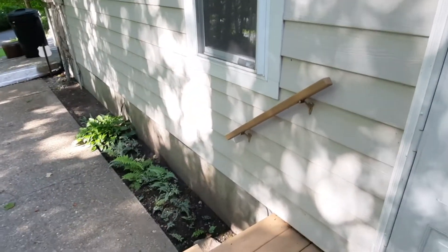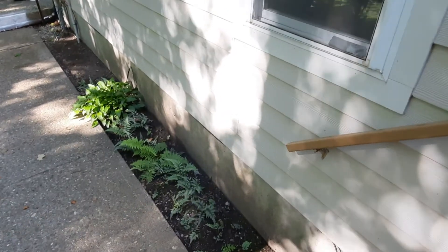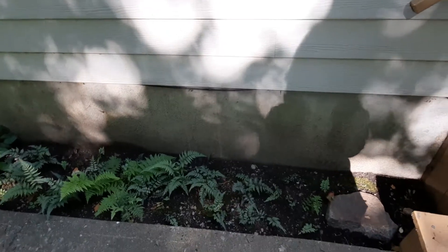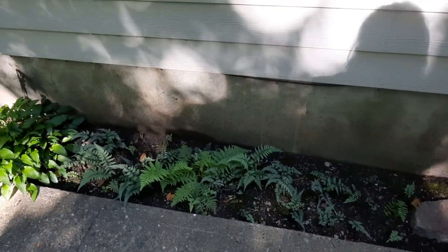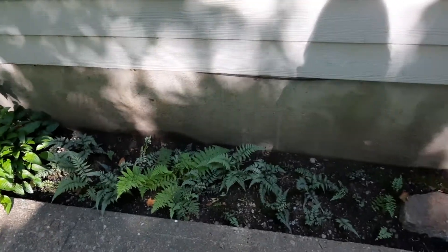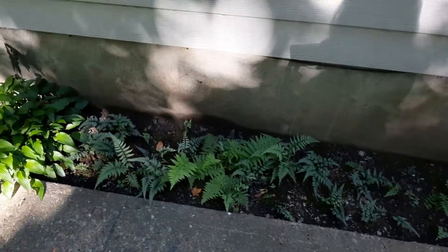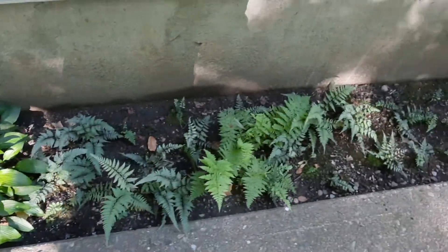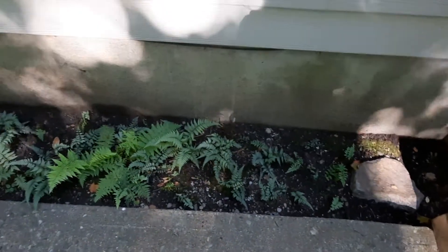Hi everyone, how are you today? I have a surprise I wanted to show you. Since I'm out here, these are the little ferns that I had in the backyard growing that I transplanted to the side — look at how beautiful they got, so big! I hope they do well over the winter.